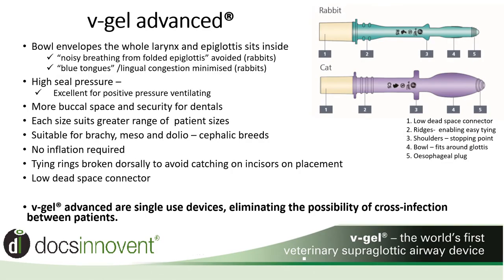V-Gel airway devices changed airway management as we knew it, but V-Gel Advanced is taking us one step further. Feedback from customers has allowed our R&D team to make more improvements. With narrower walls and a wider laryngeal opening, the epiglottis now has more room to act normally, and we often hear less raspy breathing as occasionally noticed with the original V-Gel from a folded epiglottis.